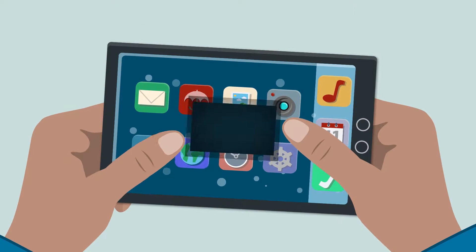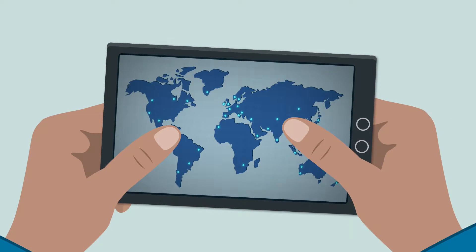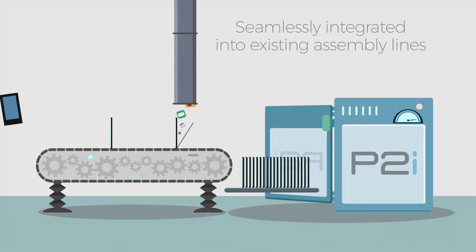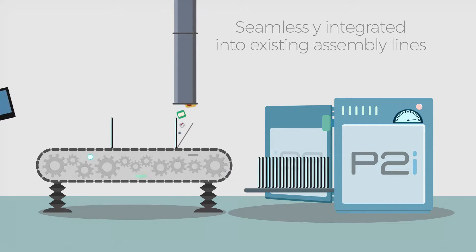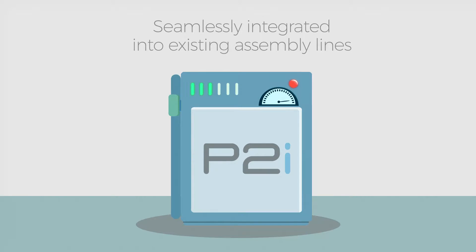Working directly with manufacturers all over the world, P2i's splash-proof technology has been seamlessly integrated into existing assembly lines. The machines are easy to operate at the touch of a single button.